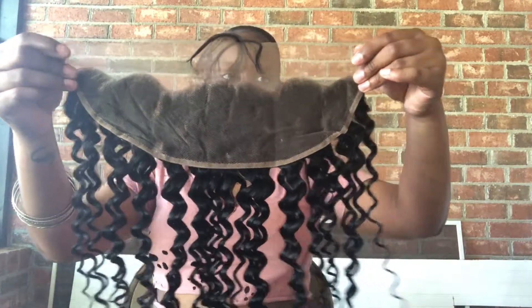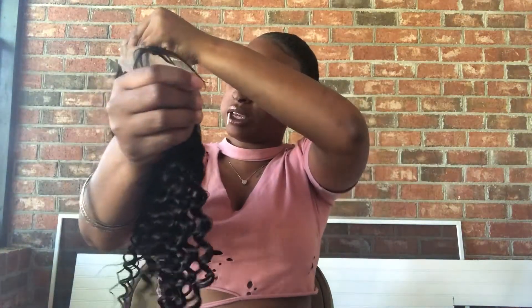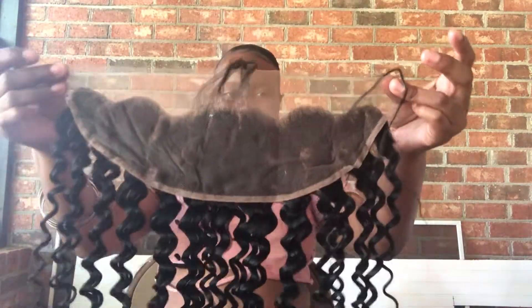I think my first frontal was a little bit longer than this one. It just seemed like it was a little bit longer, but this is pretty — it looks like some pretty wand curls, like you're going to prom or something.